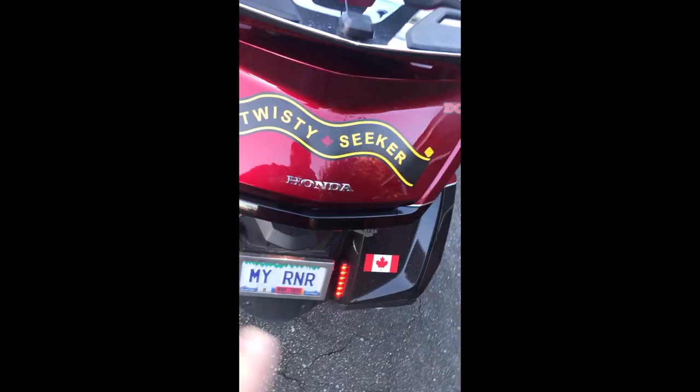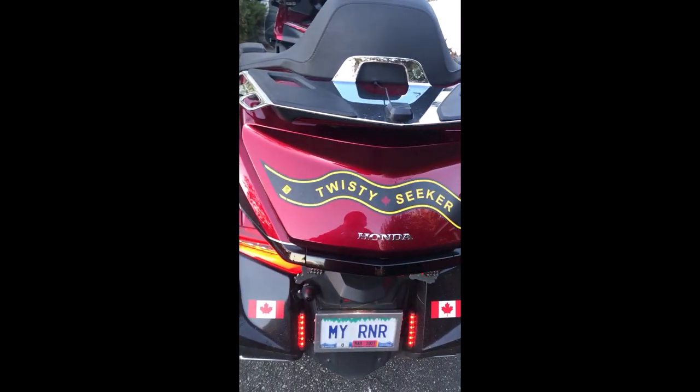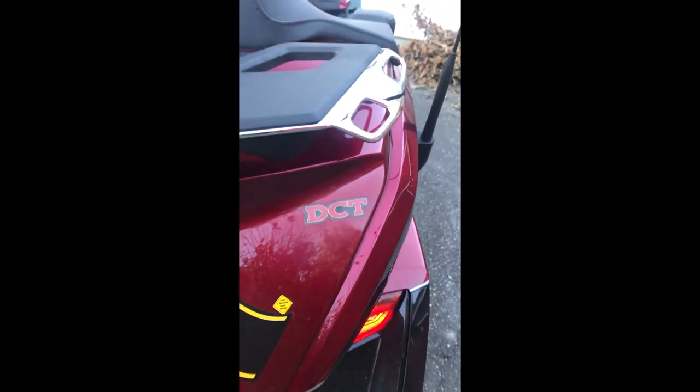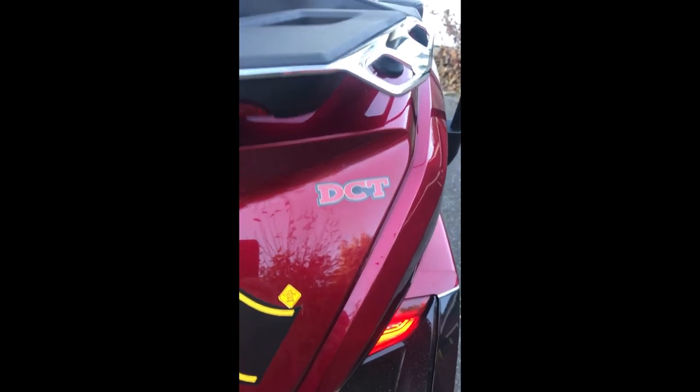One more thing I didn't show yet — this is the decal I was talking about on the back; it says 'Twisty Seeker.' I've got a little scratch there, so I had someone make up a little decal that says DCT and put that on it.